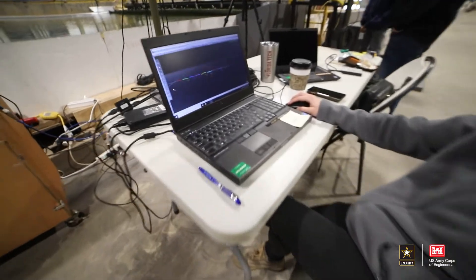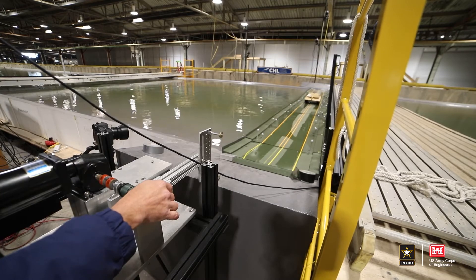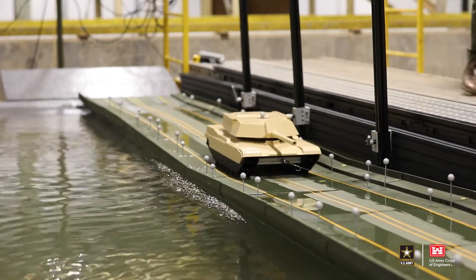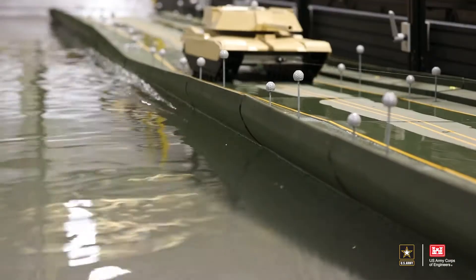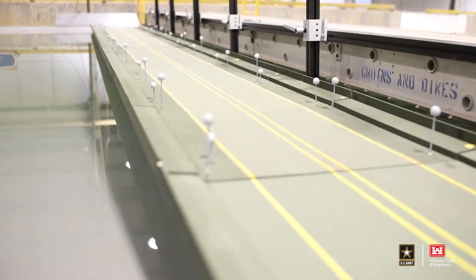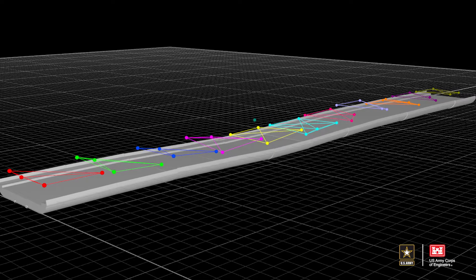These are motion tracking cameras — a complete motion tracking system that we use to track individual response data of the model IRB. With that data we can translate it to real-world conditions to get an accurate representation of how the improved ribbon bridge behaves under different hydrodynamic and load conditions in a risk-free environment. The cameras use infrared technology to reflect off markers that are uniquely placed on the bridge itself.